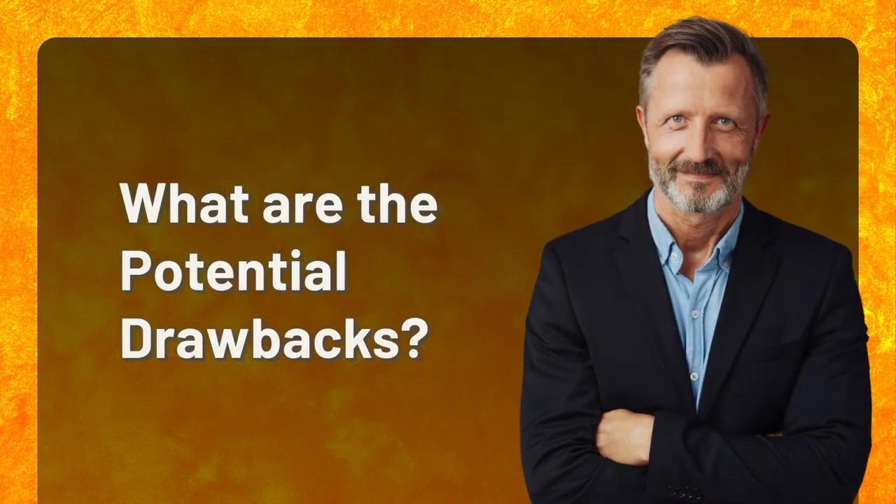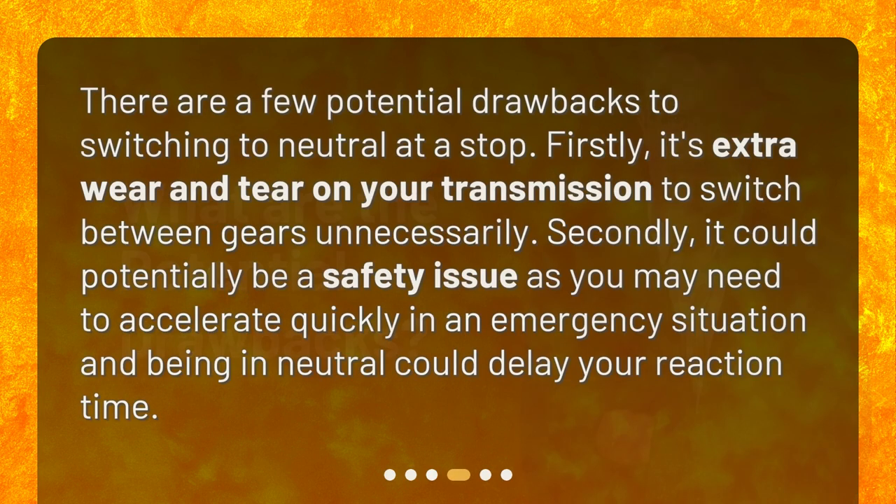What are the potential drawbacks? There are a few potential drawbacks to switching to neutral at a stop. Firstly, it's extra wear and tear on your transmission to switch between gears unnecessarily. Secondly, it could potentially be a safety issue as you may need to accelerate quickly in an emergency situation, and being in neutral could delay your reaction time.